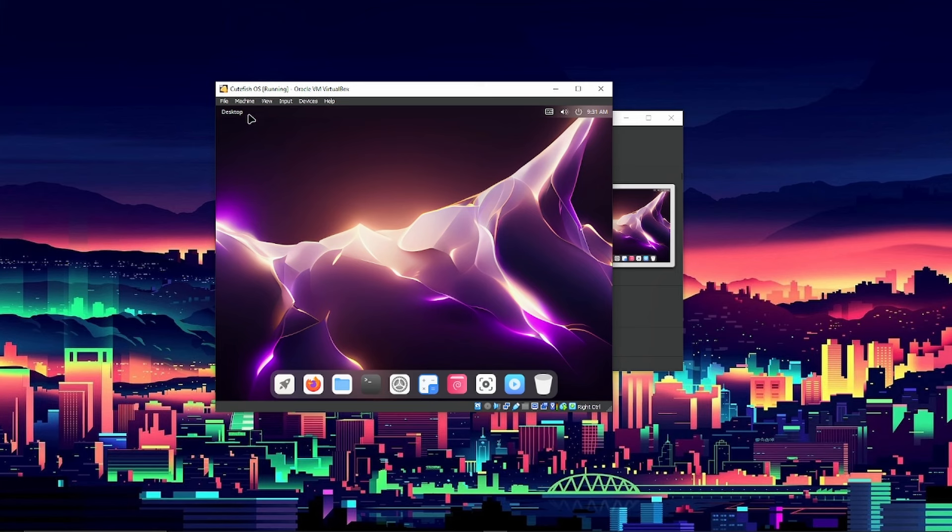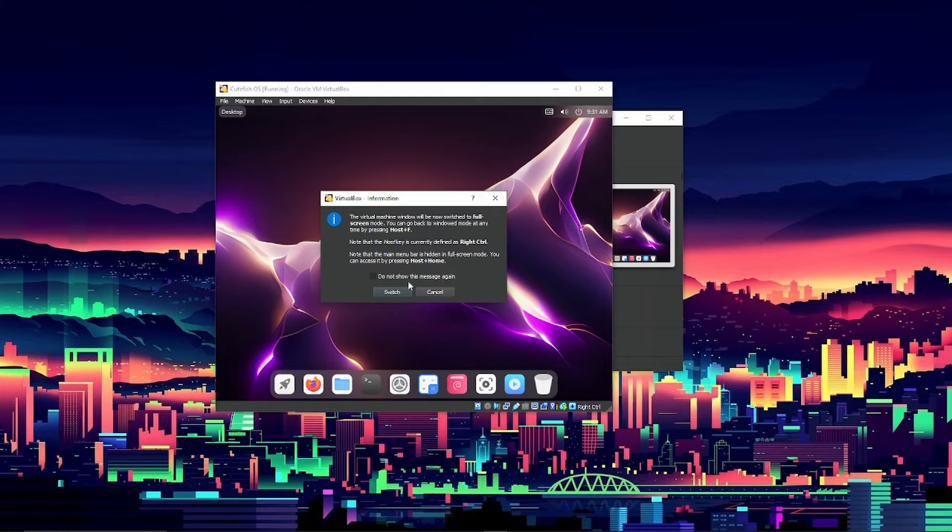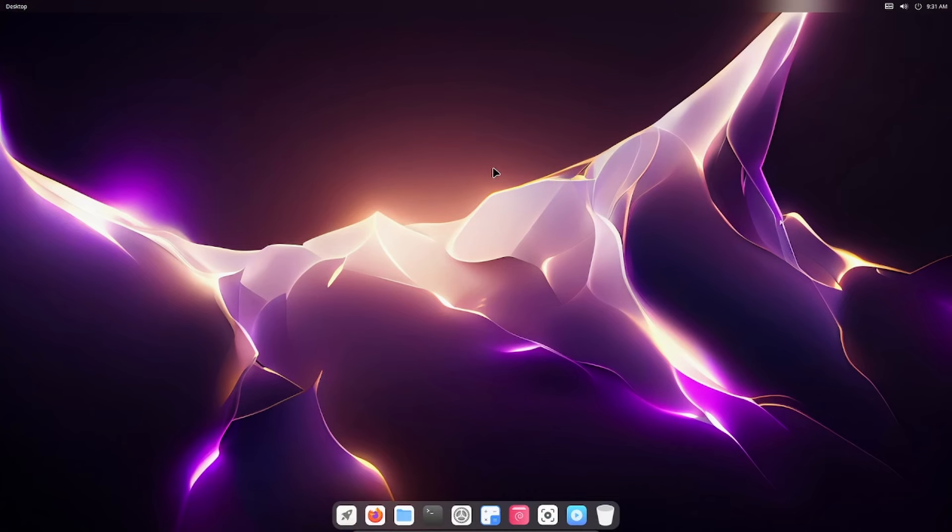Right off the bat I want to make this full screen. Switching to full screen mode — it transitioned really well, that's a great sign. So now we can really see all CuteFish OS has to offer. Right off the bat it does look similar to macOS, there's no denying that. But it does not feel as similar as I originally thought it would from the screenshots.